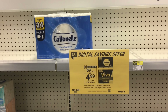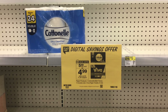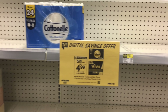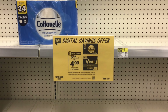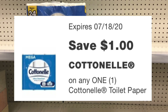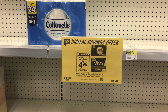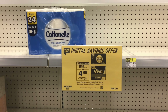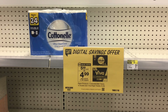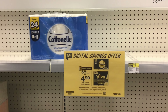I want to do the Cottonelle deal because I want toilet paper for my stockpile. You can also do the Viva paper towels — check your store to see what's available. The Cottonelle is $5.99 with a $1 digital coupon, making the balance $4.99. I'm going to use the 2,000 points from the second transaction, which lowers the out-of-pocket to just $2.99. If you have more than 2,000 points, use them to lower your out-of-pocket even more.